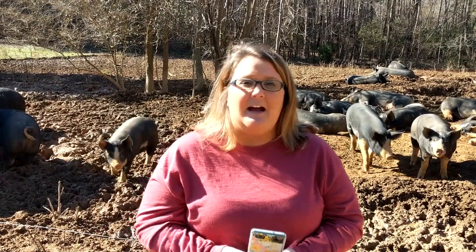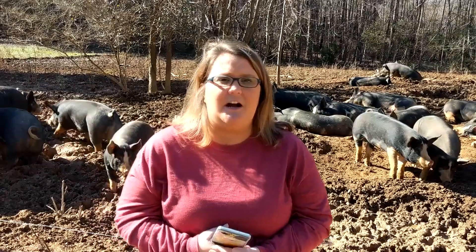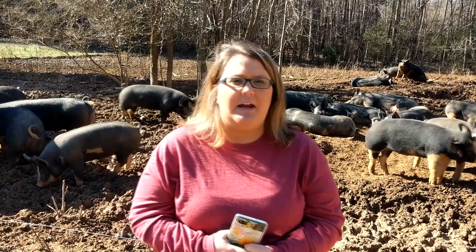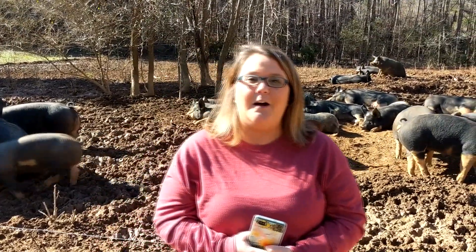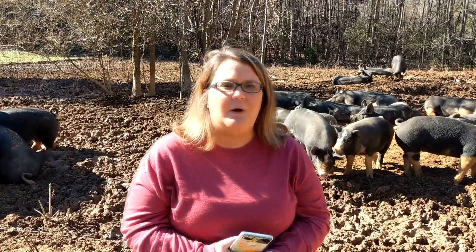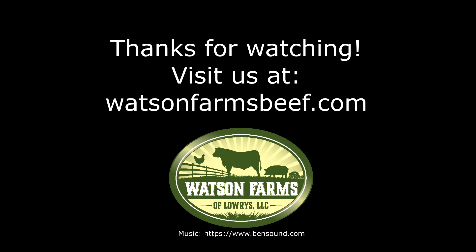We do have plenty of pork in stock right now if you don't think you can handle a whole or half — there is pork in stock that you can purchase just by the pack. We just wanted to give you an idea of what we've got coming along and what we'll be doing in the next few months. If you have any questions, go to watsonfarmsbeef.com, you can email me at kelly@watsonfarmsbeef.com, or give us a call at 803-581-8926. Y'all have a great day!